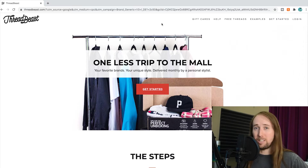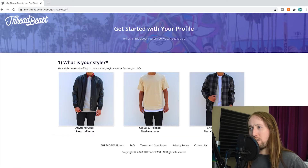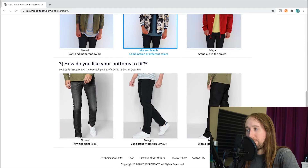The first thing we do is click the 'Get Started' button at the top. It looks like we're given three options: 'What is your style?' Your style assistant will try to match your preferences as best as possible. I'm going to go for the casual and relaxed option. Next: 'What colors do you like?' — muted dark and monotone, mix and match combination of different colors, or bright stand-out-in-the-crowd. I think I'm going to go with mix and match.